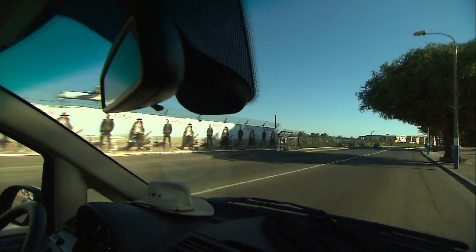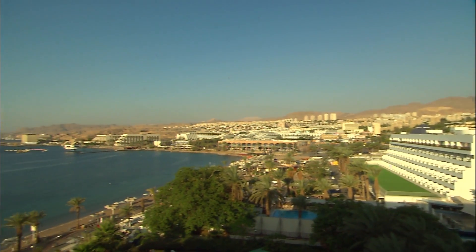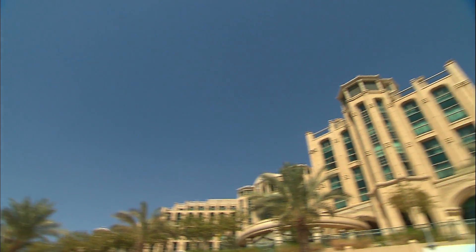The airport is right in the middle of a town that has expanded considerably. The big hotels lined up on the seafront have a style that is very reminiscent of Hollywood.